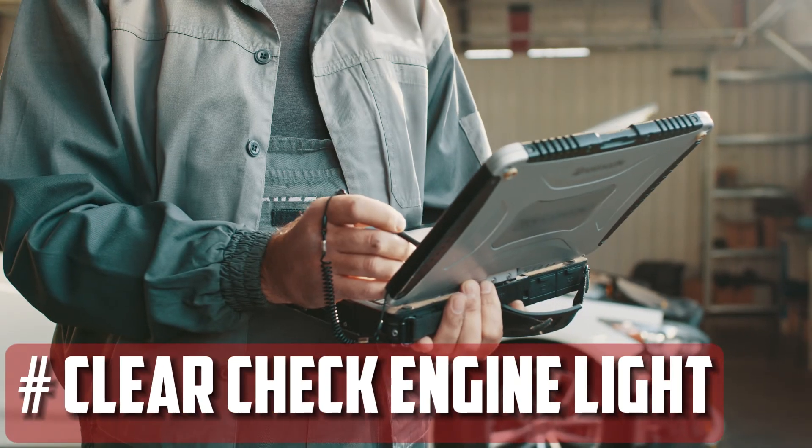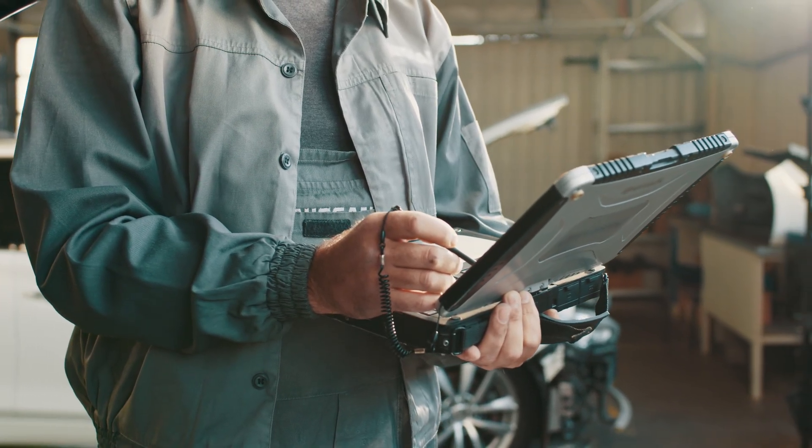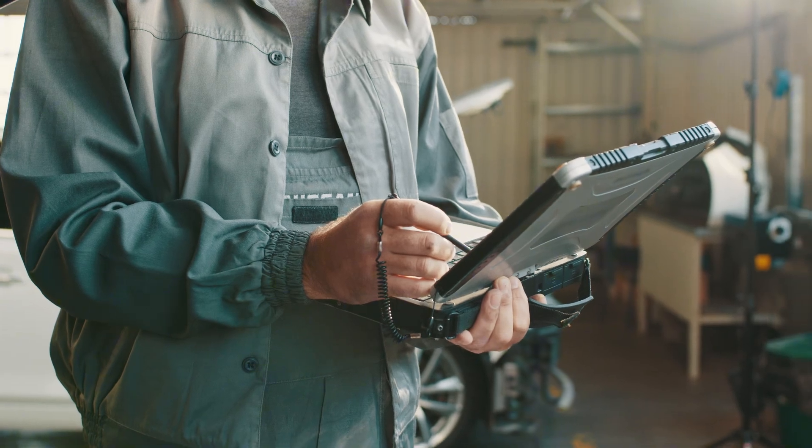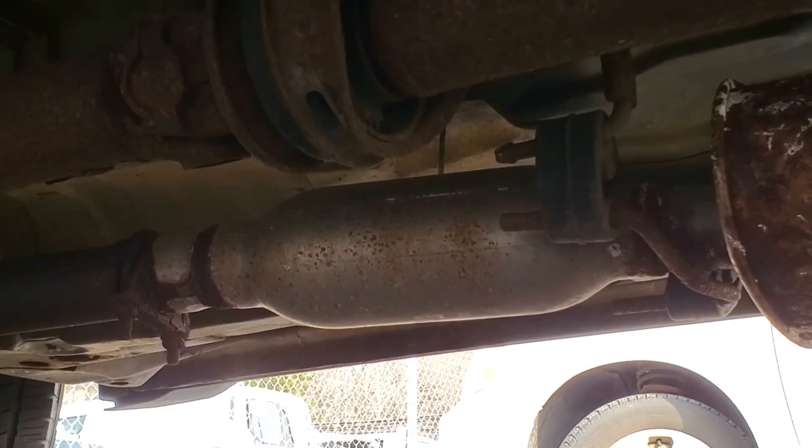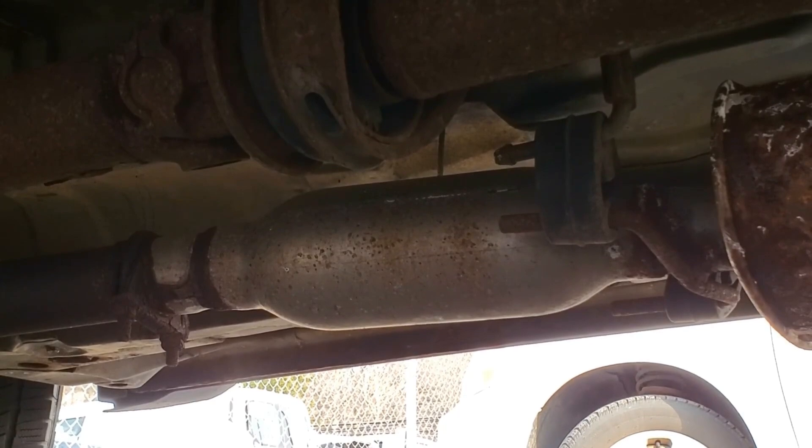Clear your check engine light: you are unlikely to pass an emissions test if that light is always on. It typically indicates a malfunctioning oxygen sensor, which may necessitate a more expensive replacement of the catalytic converter. In some places, that portion alone now costs more than $2,000.